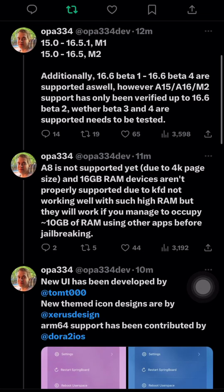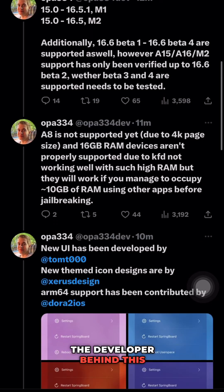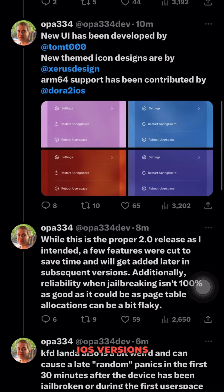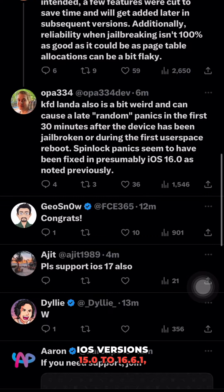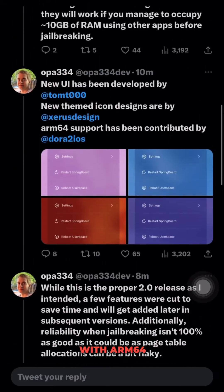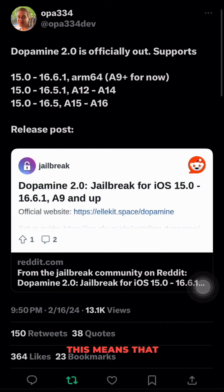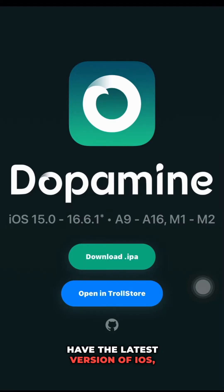According to OPA333, the developer behind this groundbreaking update, Dopamine 2.0 now supports iOS versions 15.0 to 16.1, with ARM64 architecture for A9 and higher devices. This means that even if you have the latest version of iOS, you can still use Dopamine to jailbreak your device.